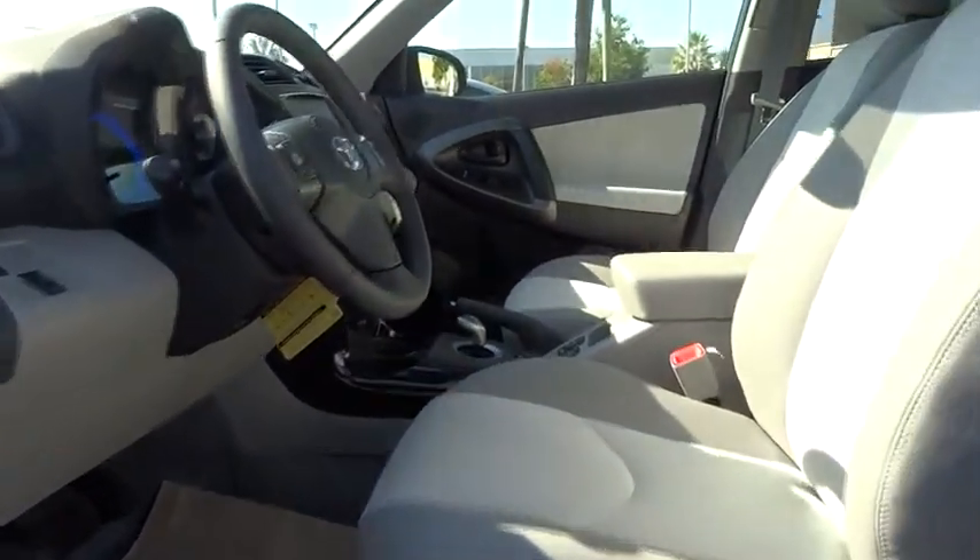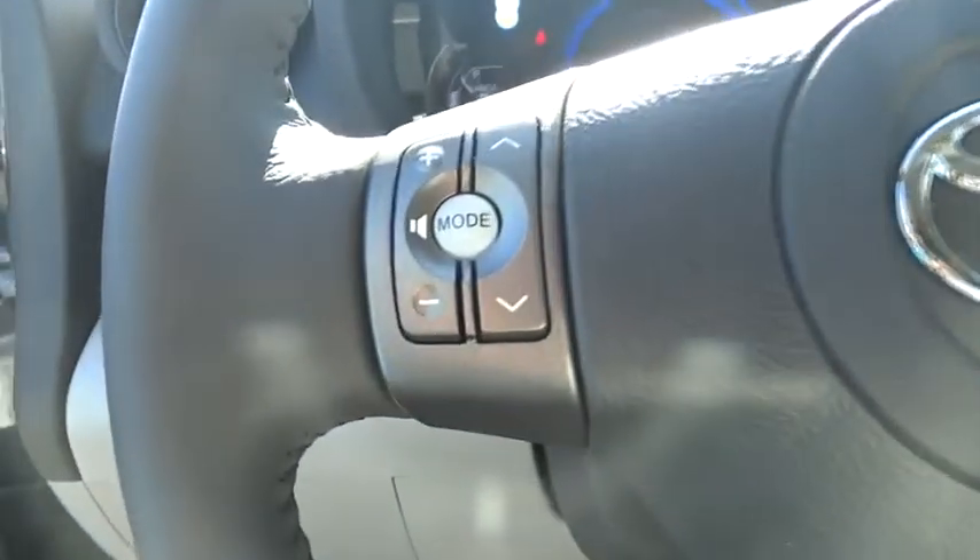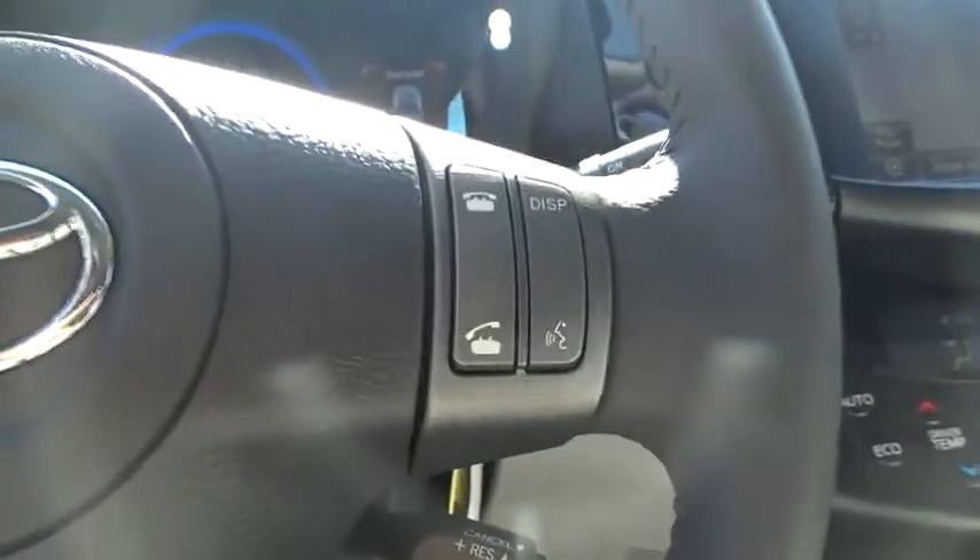Traction control, Homelink garage door opener, front wheel drive, air conditioning, front keyless entry, cruise control, side airbag, power door locks, outside temperature gauge.